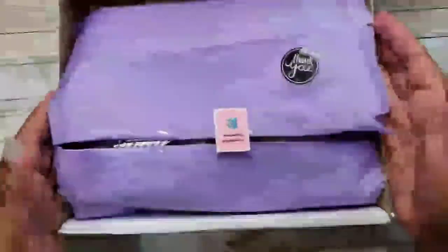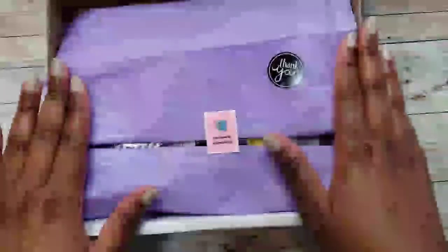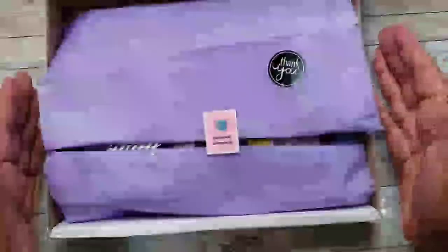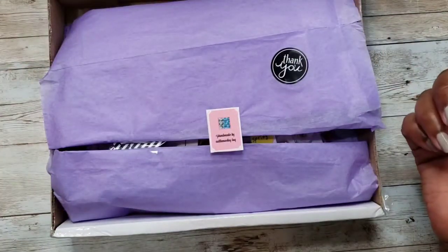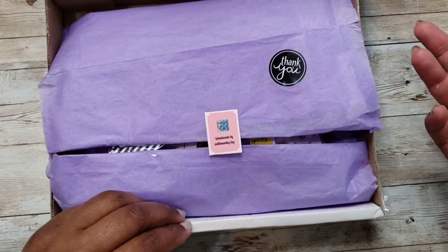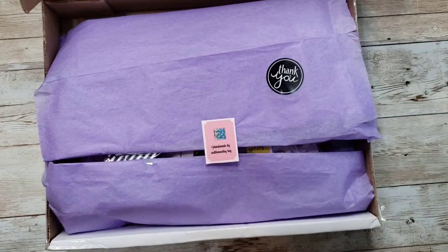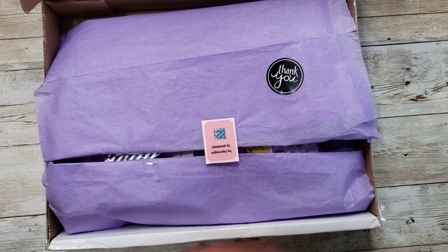Hey crafty peeps, welcome back to my channel! I'm here with another small business haul. I wanted to show you a few things I picked up from some small businesses. We always support the larger box stores, so it's always good to support the smaller businesses that are trying to get their name out there and get their product out for us.